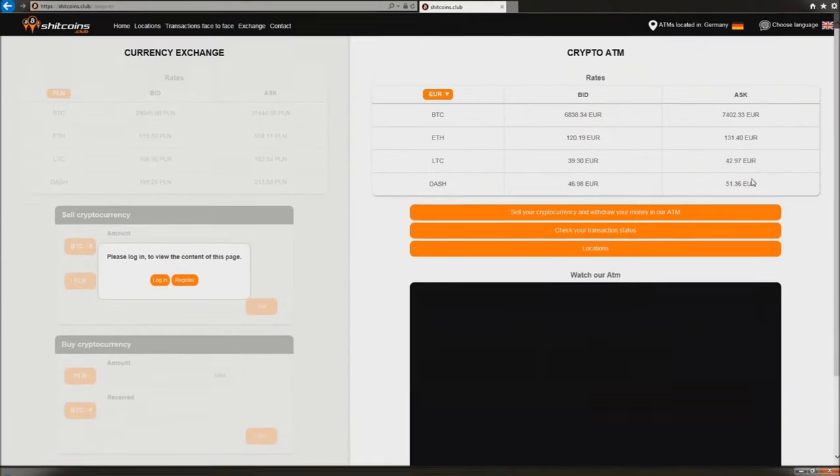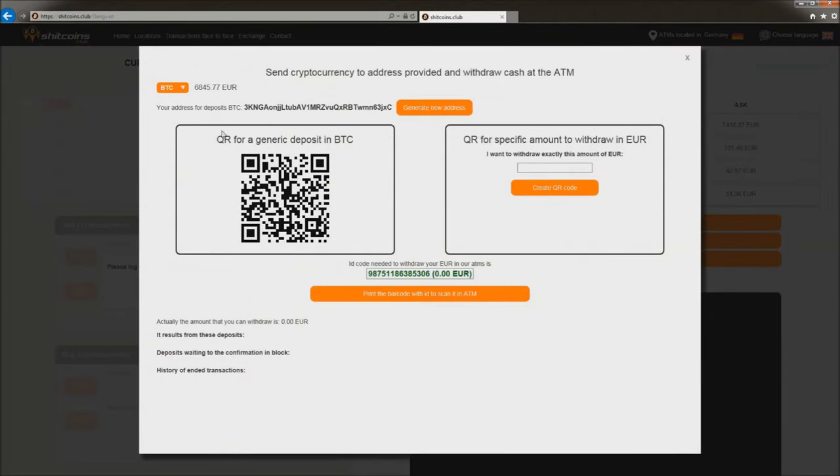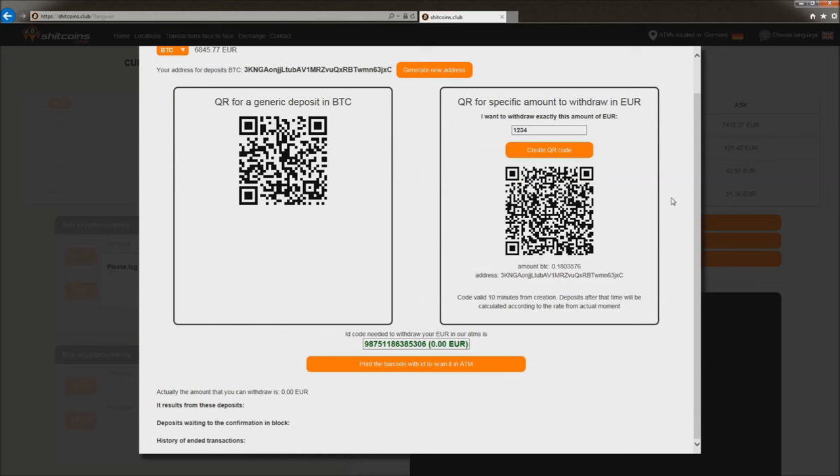If you wish to sell your cryptocurrency but do not want to wait until the transaction is included in the blockchain, you can generate our payment address through our website shitcoins.club. This address combined with a QR code authorizing you to make a withdrawal has the same power as an ATM receipt. Do not worry, you are not going to lose your Bitcoins. Even if you lose your QR code, just contact our support team and provide them with the transaction ID from the blockchain. We will find your remit and return it to your wallet.